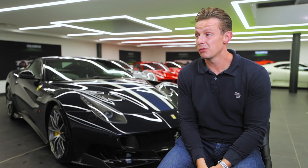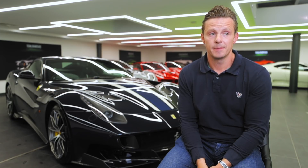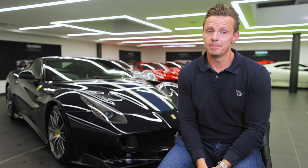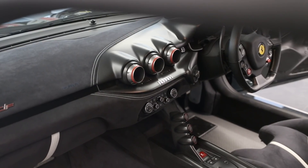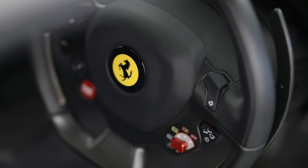At any one time there might be two, three, or four for sale in the UK. But how many are for sale at a realistic price? That's a better question. It's all about personalisation and what you look for in a car.